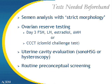The evaluation of the uterine cavity can be done by a variety of different tests. The most widely used tests are a saline sonogram, also called a sono-HSG, or a hysteroscopy.